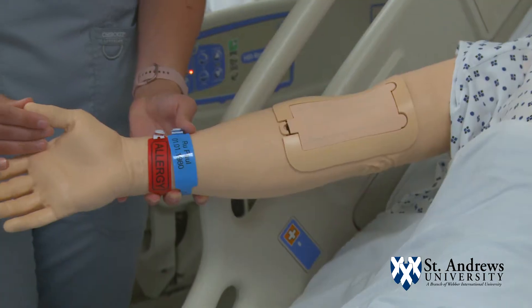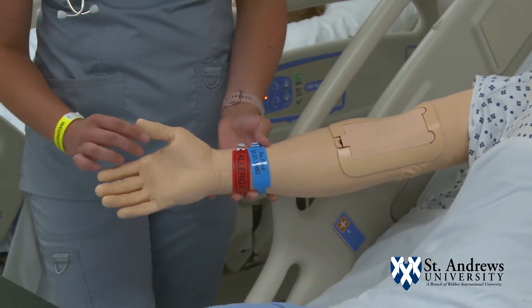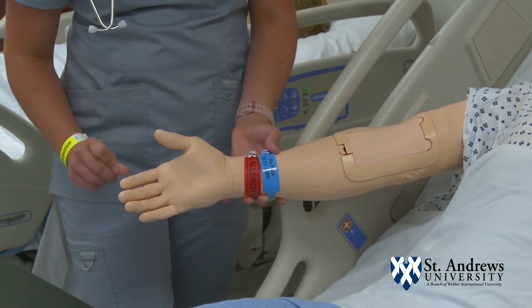We simulate all kinds of wonderful things to help that student be more comfortable when they go into the clinical environment.